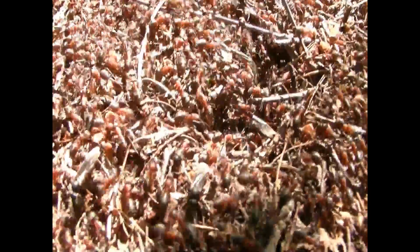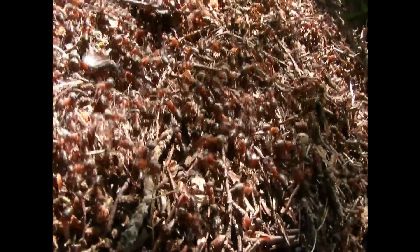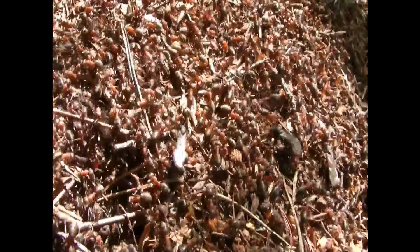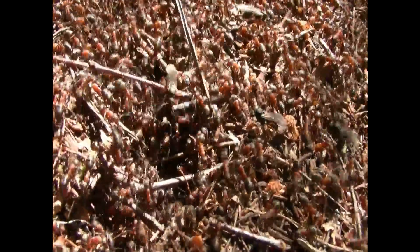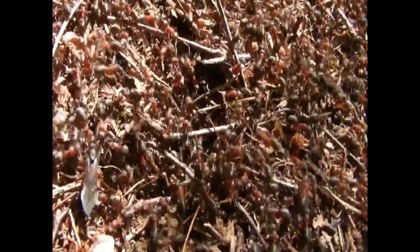Why do they sort of pick this area to live, these things? I mean, there's something special about it. You see the sand? It's gravel, isn't it? They always choose soil. I think it's got a lot of sand in it. That's one reason.